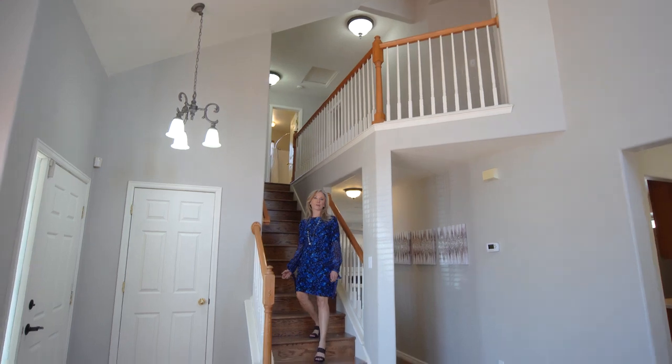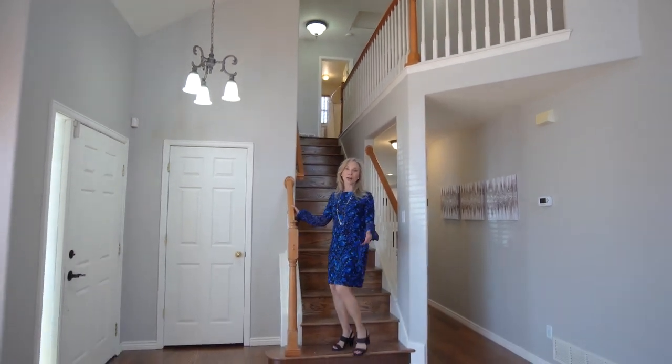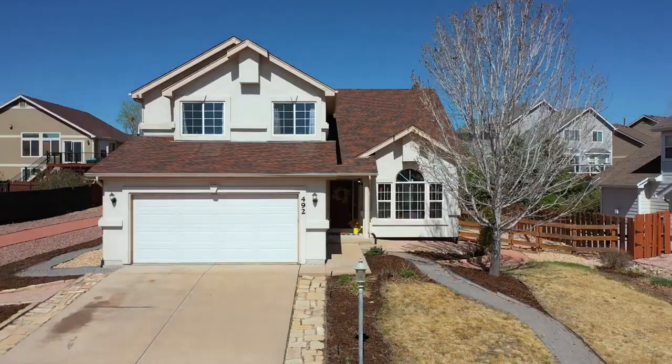If you have any questions about the home or would like to arrange a private showing, please reach out to me — I'd love to help you.